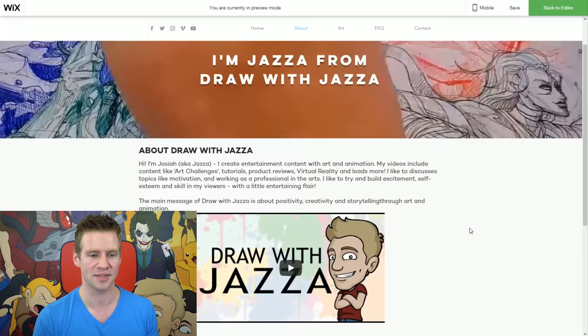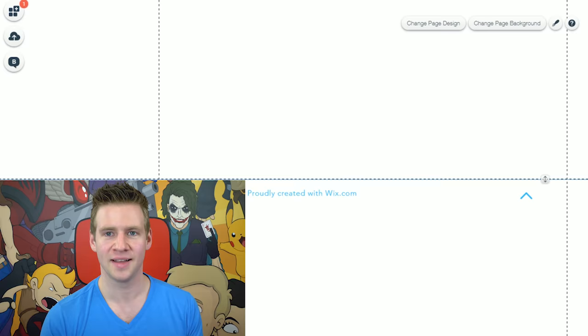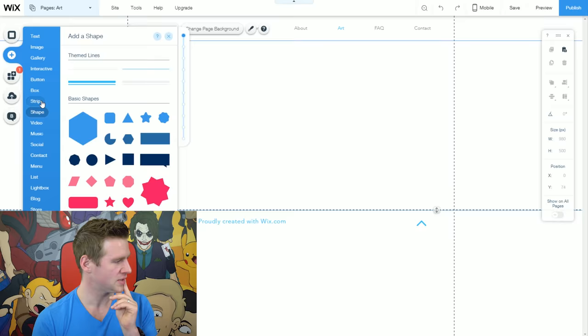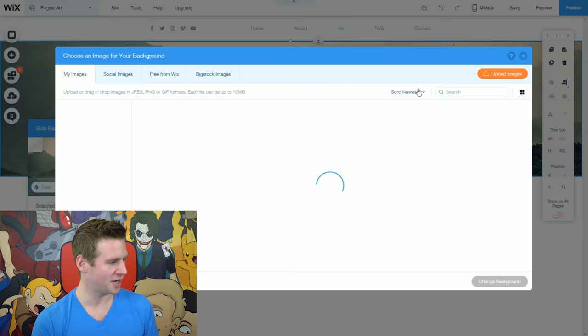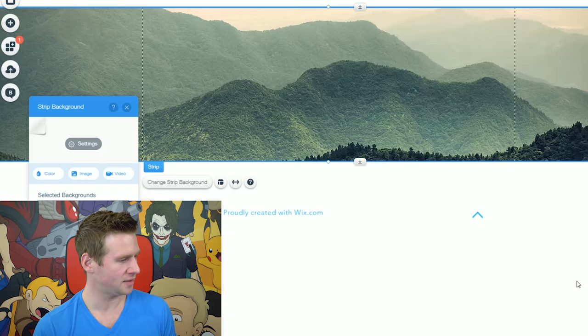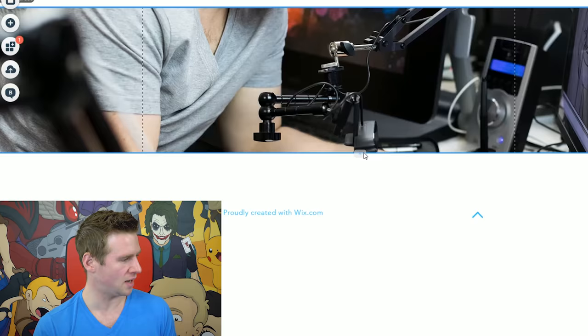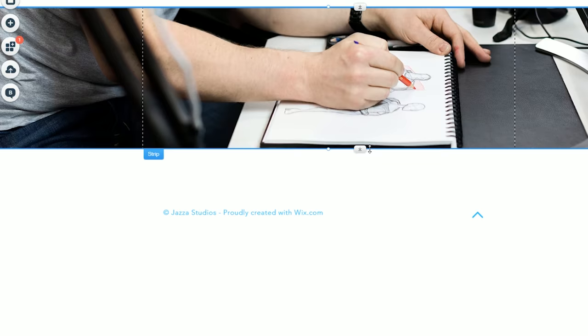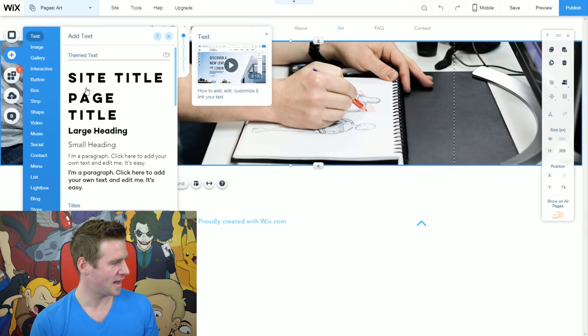That page is done. Let's move on to our gallery. I'll start with an image strip to punctuate what this page is communicating — adding an image strip, anchoring to the top, and changing the image to one of me drawing a picture because it's about my art. I'll change the background, crop it how I like it, and in the settings change the position to be anchored from the bottom with no parallax effect — I just want it to focus on the hand drawing a picture. I'll crop it to sit against a black line and add a page title 'Art Gallery.'